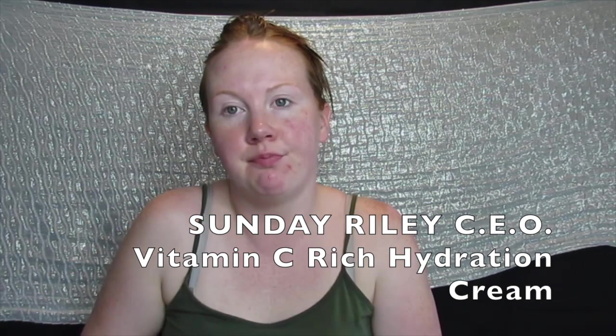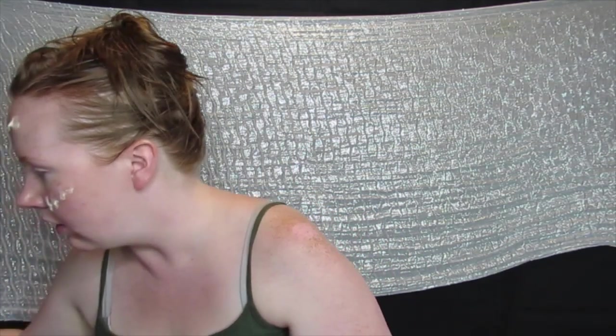I'm jumping right in with the Sunday Riley cream. It has a really nice scent - something about giving your skin a boost, and a nice subtle fragrance won't change my mind on a product. Oh my god, it's like oranges! It's really going into my skin. That is such a nice moisturizer. The next step is the eyeshadow palette.